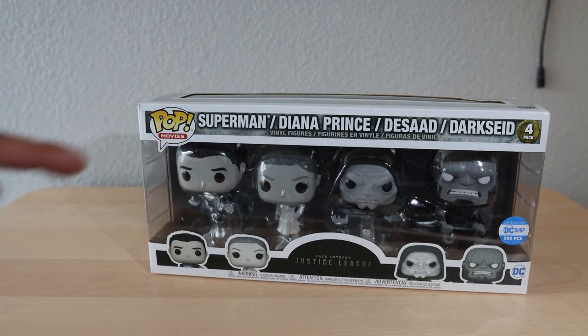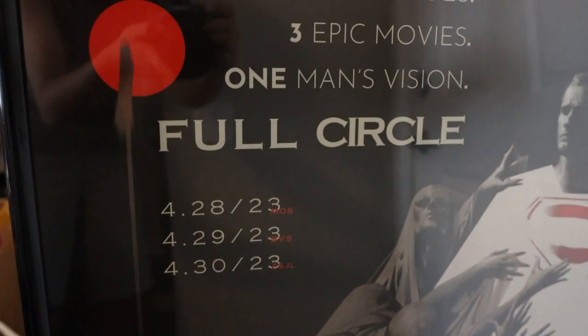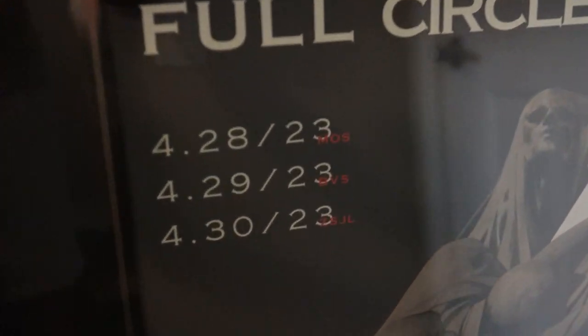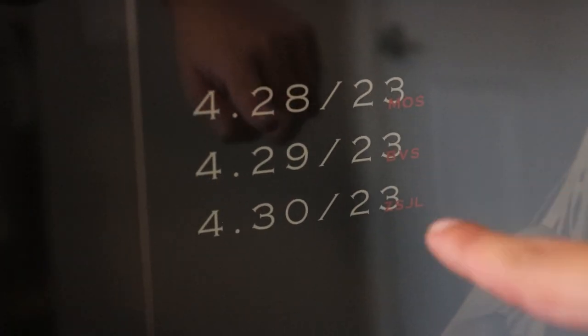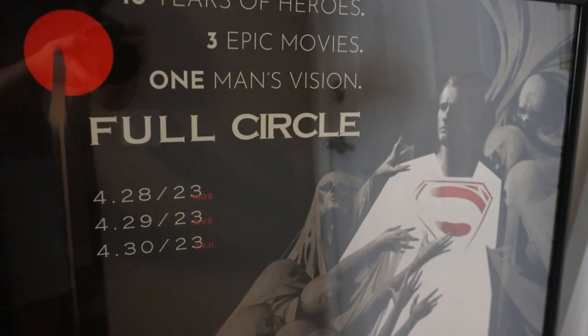Here is a look at the poster that we actually got at the event. I honestly don't remember if I paid for it or if we got it, but I was able to get Ray Porter's signature right on Darkseid. I think this poster looks sick — it has so much meaning behind it. Full Circle, the name of the event, features all of Snyder's movies and films, with the dates they were running during the event for Man of Steel, Batman v Superman, and Zack Snyder's Justice League.